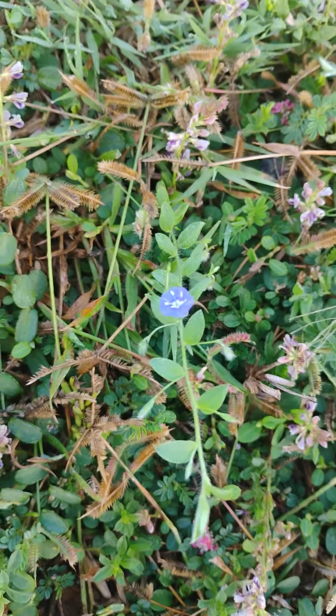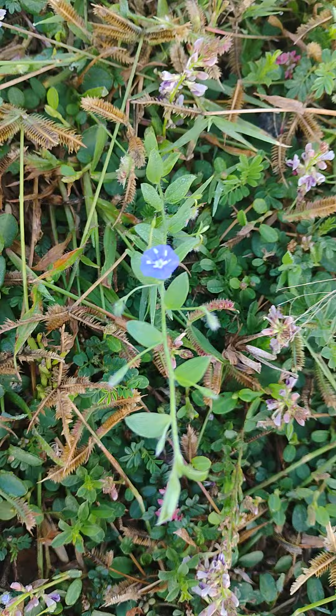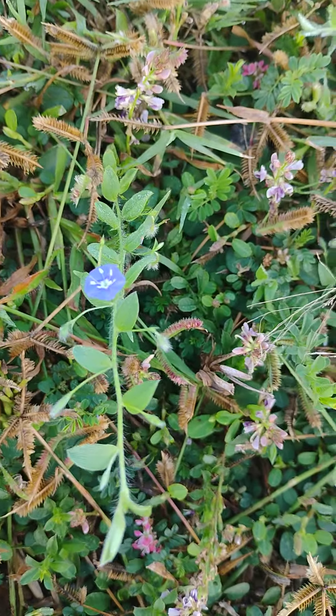It is also called the dwarf morning glory. It blossoms flowers in the morning, early morning only.